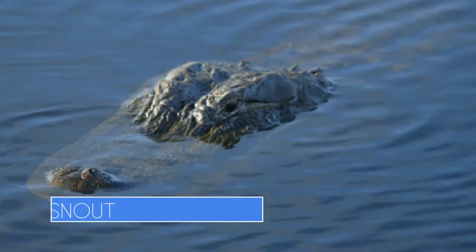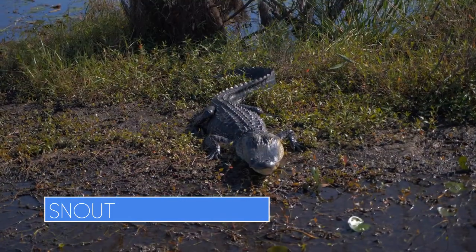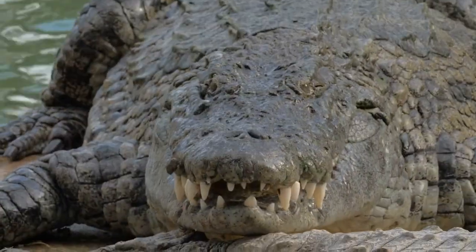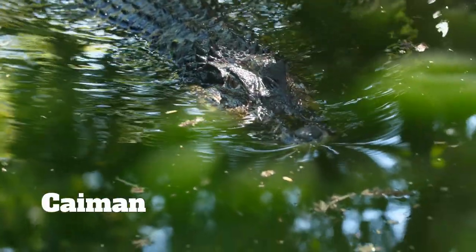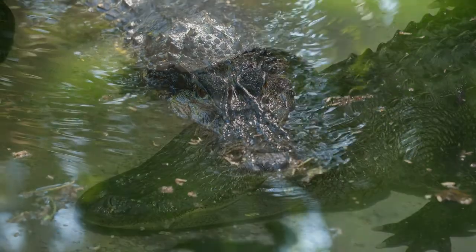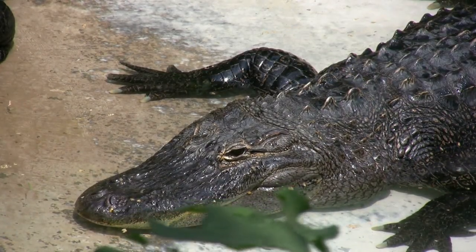Many sources suggest if you want to tell the difference, you start with the snout. In general, alligators have broader, U-shaped snouts, while crocodiles have narrower, V-shaped ones. While this may work in some instances, it's not foolproof. For example, caimans, which are technically members of the alligator family, have V-shaped snouts like crocodiles. It can also be harder to tell if their mouths are partially submerged.